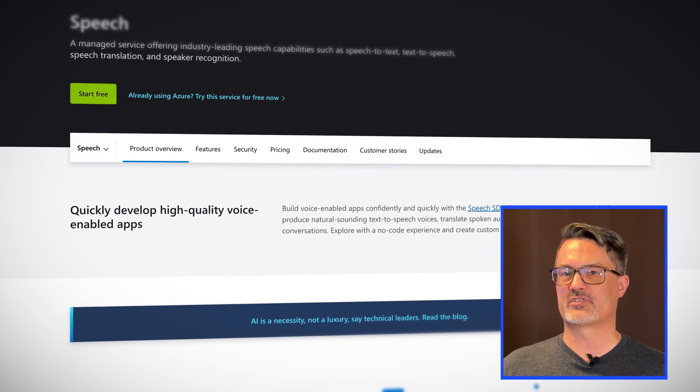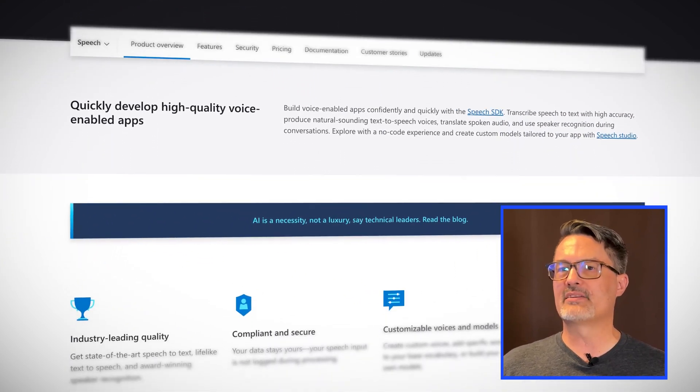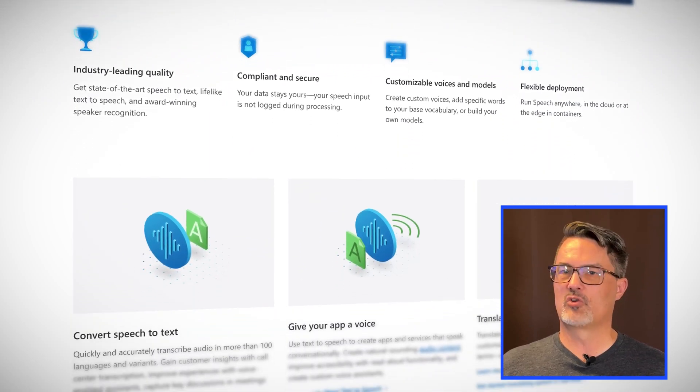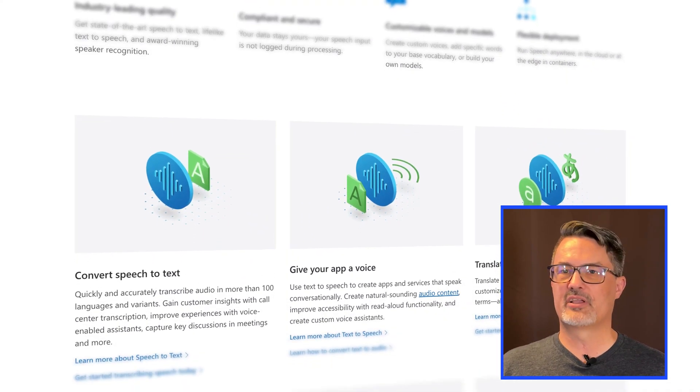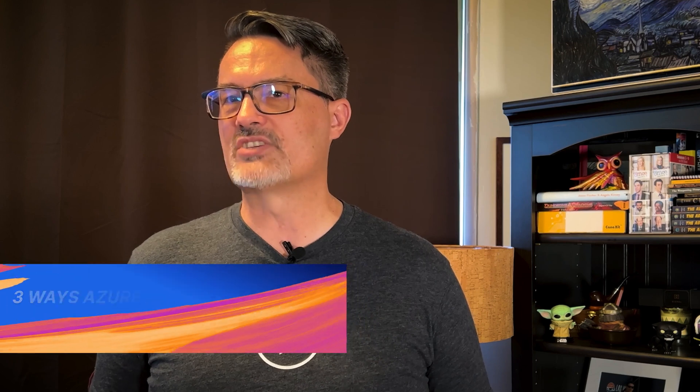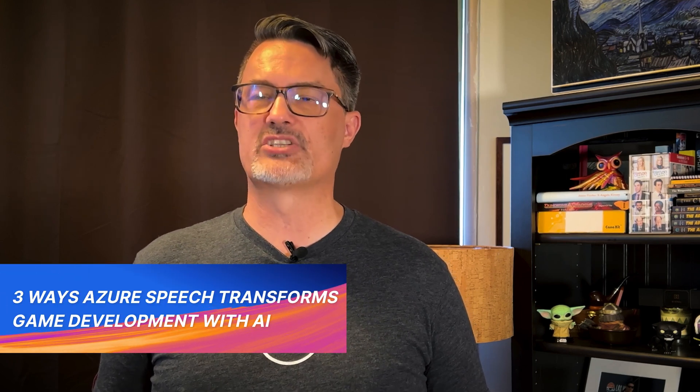Azure's Cognitive Services for Speech offering has been used by many to leverage the power of the cloud to transcribe speech-to-text, create realistic voice output from text, and translate spoken audio. Recently, however, Microsoft has turned their attention to the convergence of two major elements of the modern tech landscape: gaming and artificial intelligence. They're calling this use case for Azure Cognitive Services for Speech 'AI gaming,' and they've put together some really excellent guidance on how to leverage it in game development.